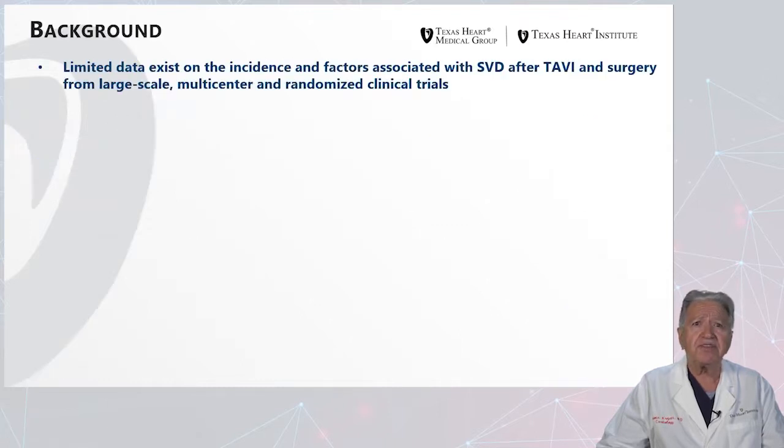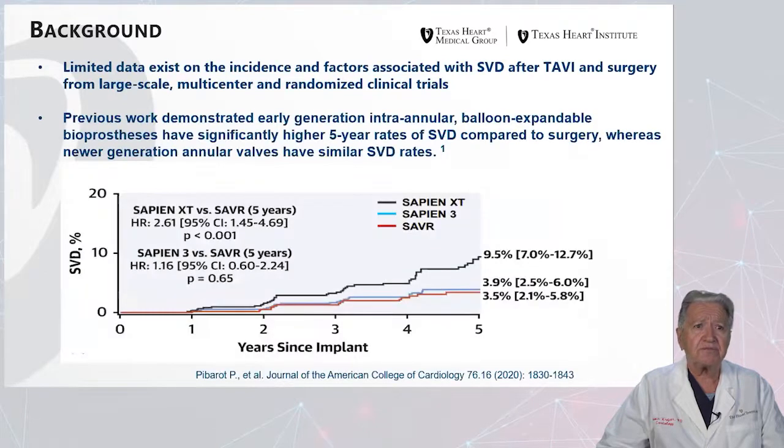Limited data exists on the incidence and factors associated with structural valve deterioration after TAVR and surgery from large-scale, multicenter, randomized clinical trials. However, previous work demonstrated that early-generation intravalvular or balloon-expandable bioprostheses have significantly higher five-year rates of structural valve deterioration compared to surgery, whereas newer-generation annular valves have similar structural valve deterioration rates at five years' follow-up. The Sapien XT had 9.5% mortality at five years, the newer Sapien III had significantly lower mortality of 3.9%, and surgical mortality at five years was 3.5%.